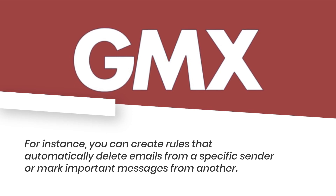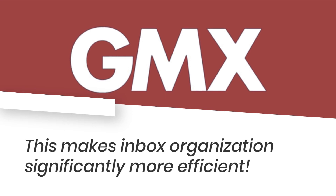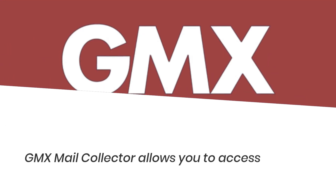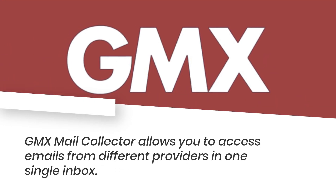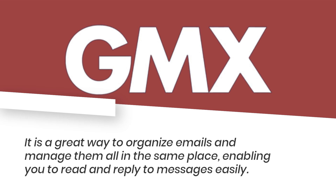Filtering rules make inbox organization significantly more efficient. GMX Mail Collector allows you to access emails from different providers in one single inbox. It is a great way to organize emails and manage them all in the same place.